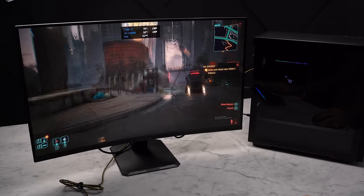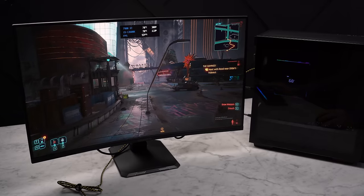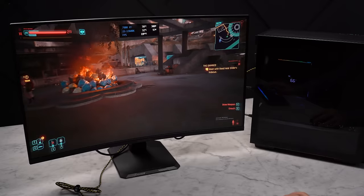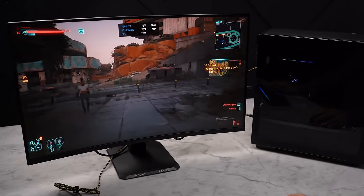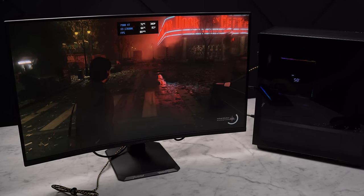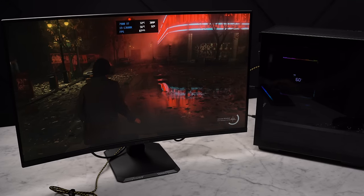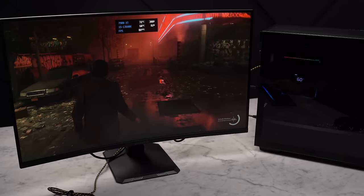Running through Cyberpunk Phantom Liberty at 1440p with the ultra preset, turning off all upscaling, I'm seeing around 95 frames per second. In a game like this you'd probably want to take advantage of the upscaling features and ray tracing. With the ray tracing ultra preset on, I'm seeing around 60 to 70 frames per second. Jumping into Alan Wake 2 — this is a new and very GPU intensive game — here I'm seeing the 7900 XT hold up quite well, around 85 to 90 frames per second at 1440p in the highest settings at the native render resolution.